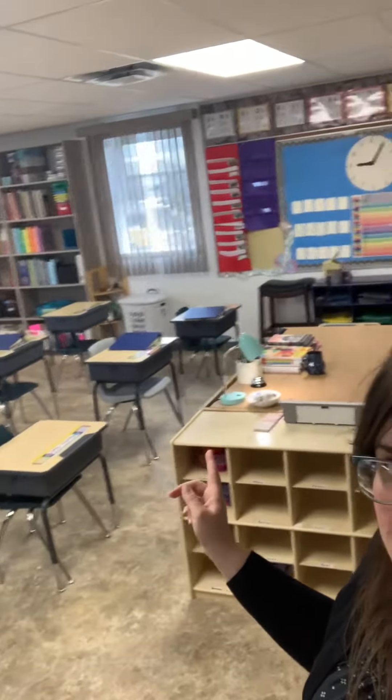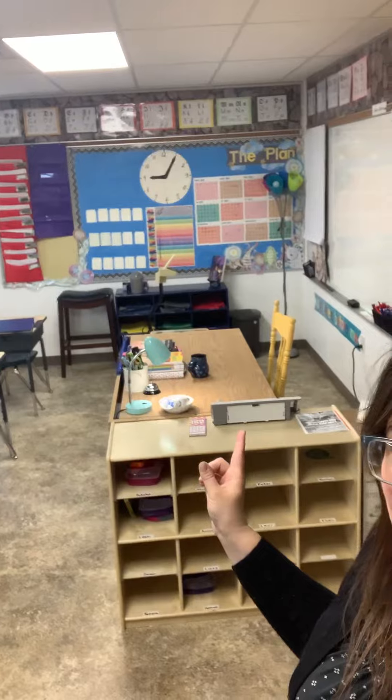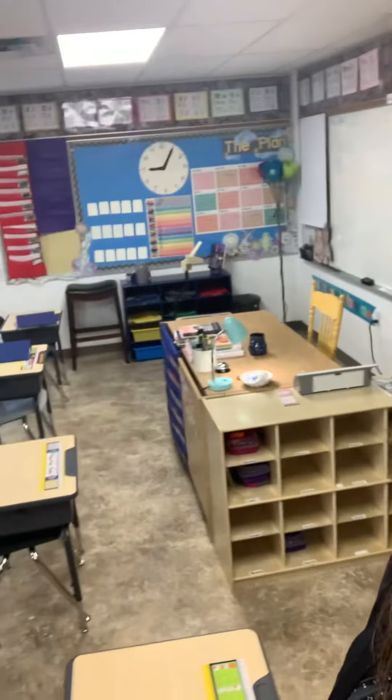Coming into the classroom, at the front we have my teacher's desk. These are their cubby holes in my little work area. I have my laminator out because I'm just about to do some laminating of student incentive boards to go on their desk.